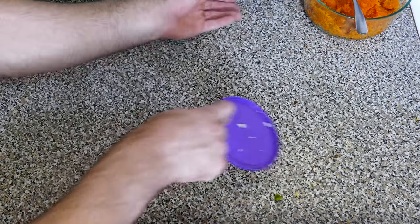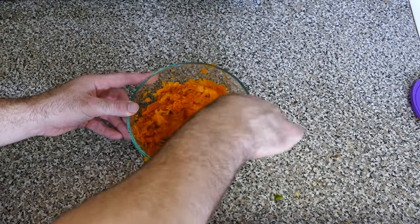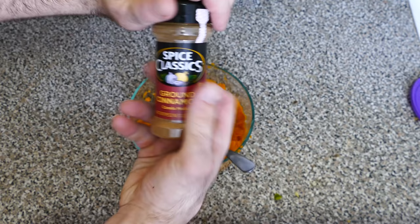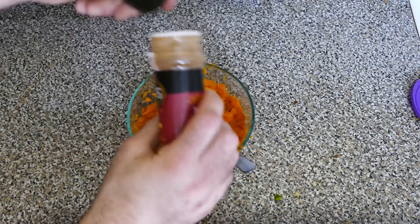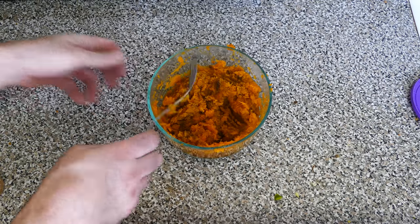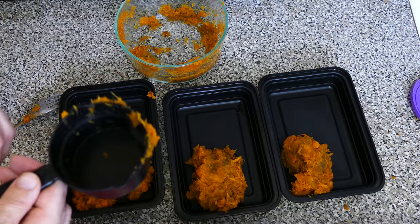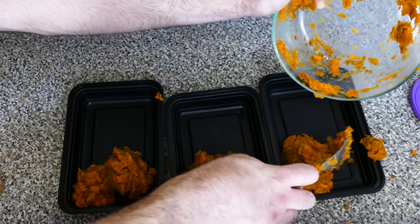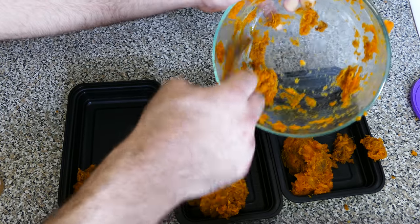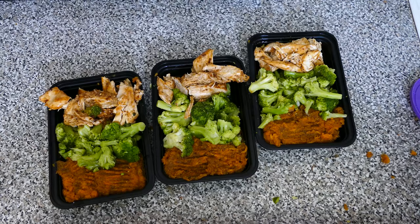For lunch I mash up the sweet potatoes and add ground cinnamon — it makes them taste like candy, it's so good. I target about a cup of sweet potatoes per meal, which turned out to be exactly right. Then I add the frozen broccoli and finally the chicken. It smells amazing.